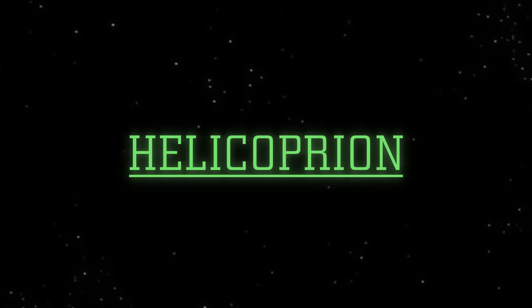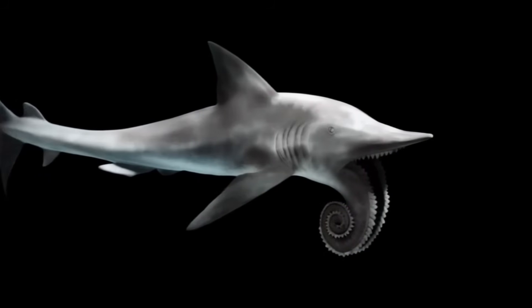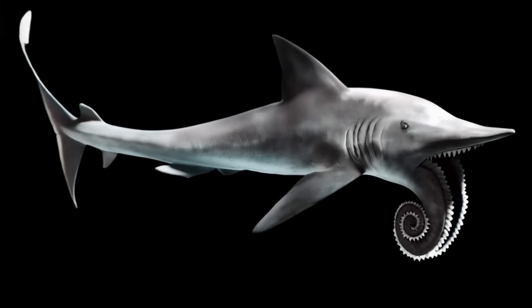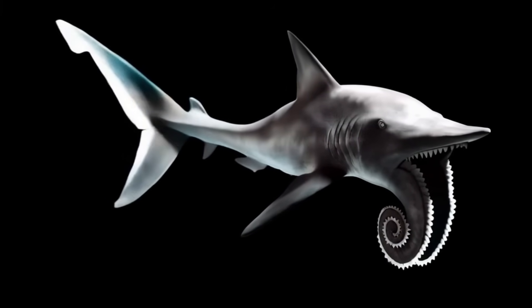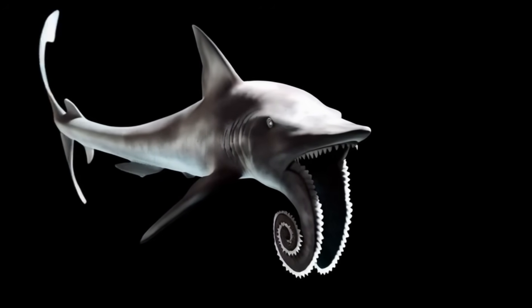Moving forward in time to the Permian period, our third marvel is Helicoprion, the prehistoric shark-like fish famous for its spiral buzz-saw jaw. Unlike modern sharks that bear rows of replaceable teeth, Helicoprion's most recognizable feature is its tightly wound spiral tooth whorl. For decades, scientists debated where this bizarre whorl belonged — was it mounted on the snout, the lower jaw, or even tucked inside the throat?